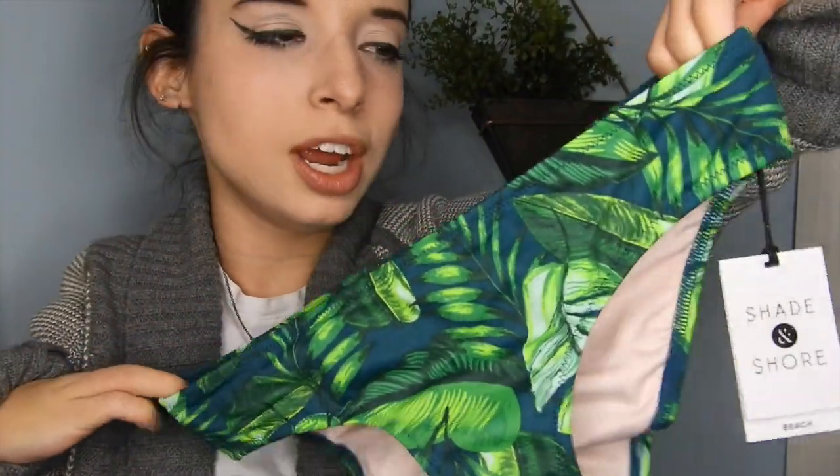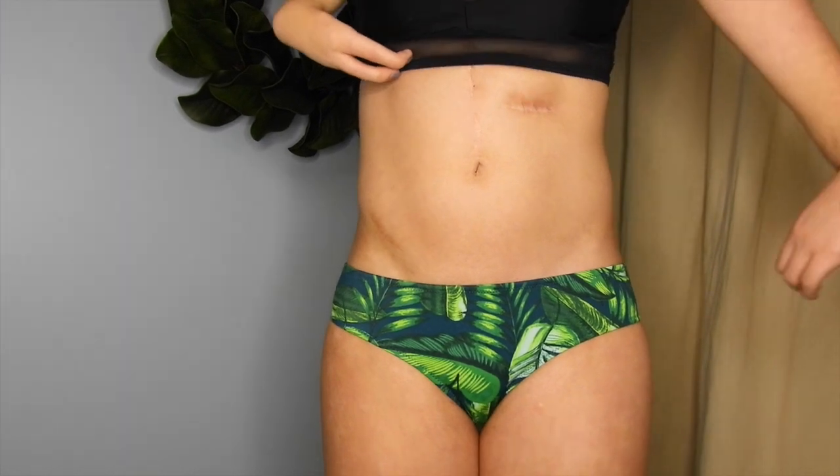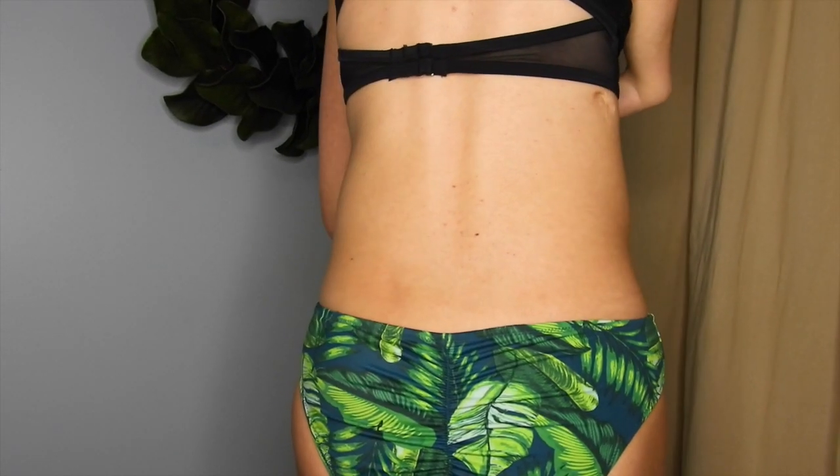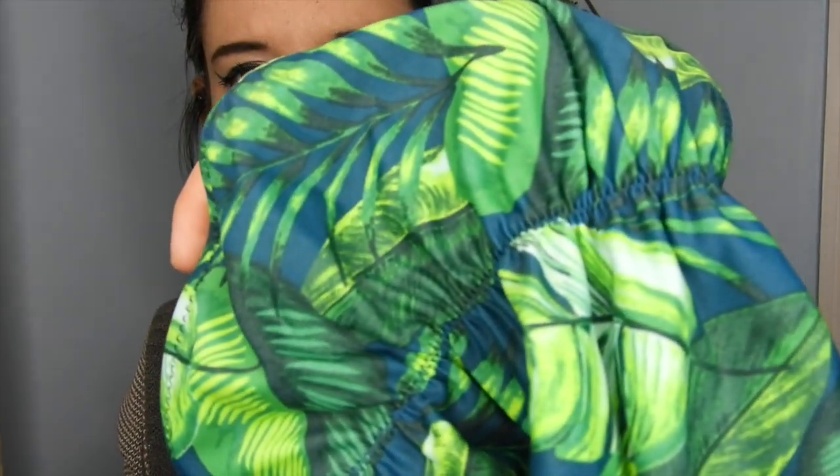Next I found these super cute bottoms with a tropical print — I automatically think of the beach, which is so much happier than the snow that's currently happening. It's pretty much the same style as the red ones but without the cutouts on the side, and the back has ruching again. I got an extra small. Here's the pattern up close if you need to see it. I tried the small and realized they wouldn't stay on in a wave — really high quality, and they are $17.99.